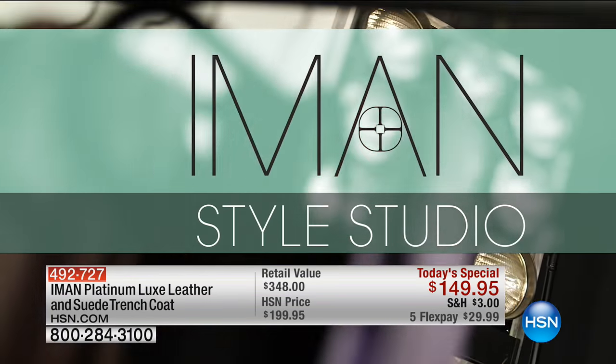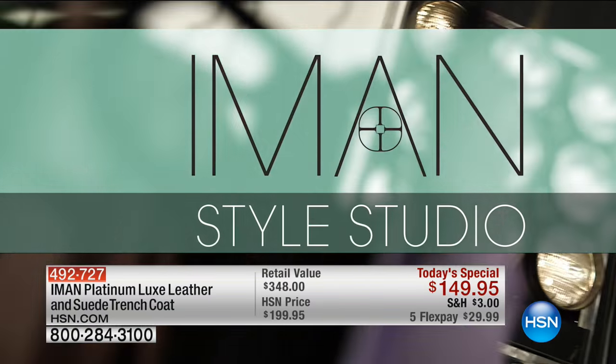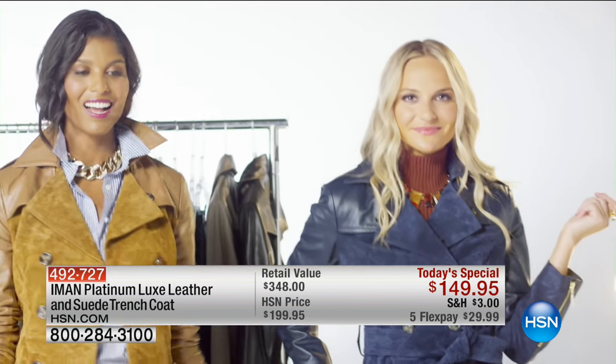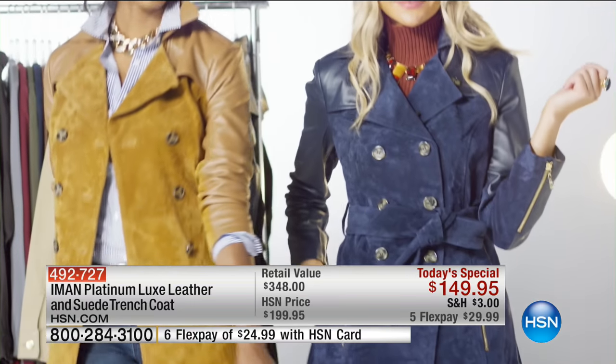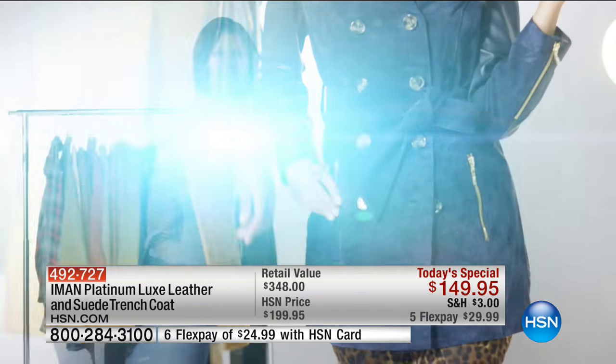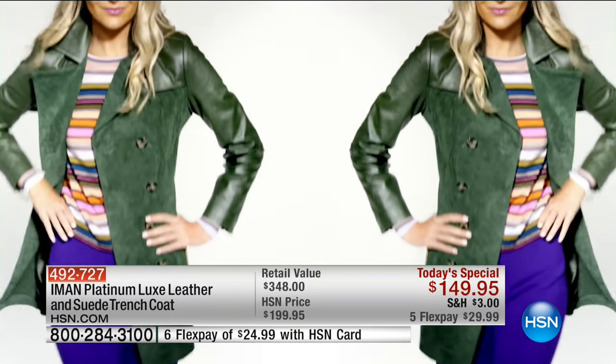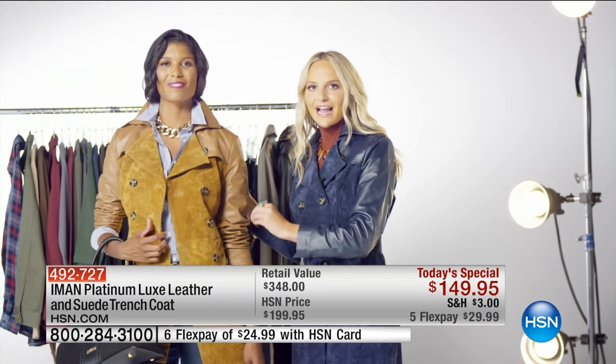Jackie Moran here in the Iman Style Studio. When your luxury city trench coat looks this good, you're going to want to style it with everything in your closet, and we're going to show you how. Take your basics up a notch — your great favorite denim, your button-down blouse — and pair it with genuine leather and the suede of the season, all here in this one timeless trench.